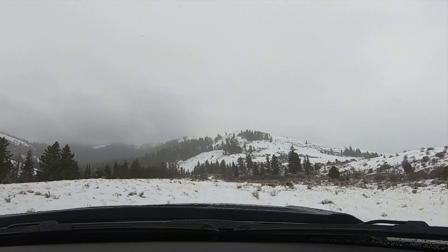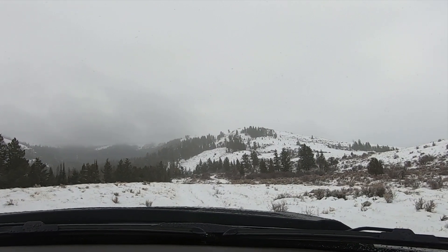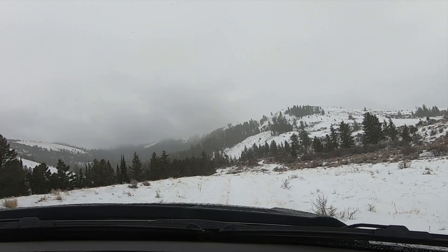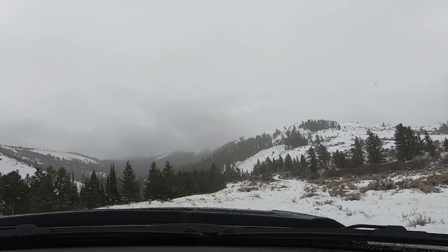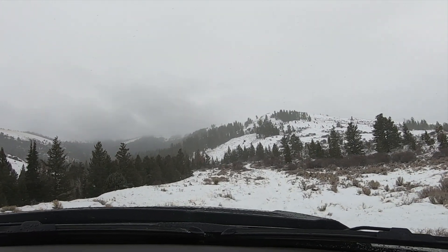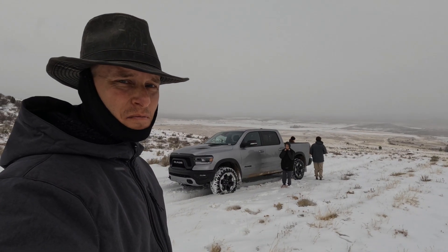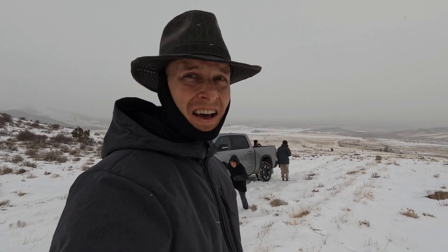We need a shovel! We made it — barely — with a lot of peeling out, but now we're going to see if we can get us a nice nine-foot Christmas tree.